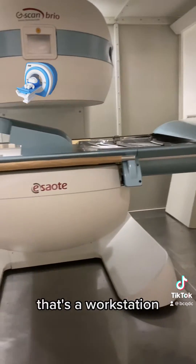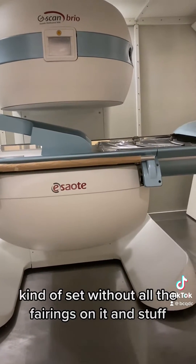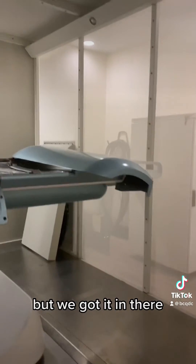That's a workstation. There's the MRI machine kind of set without all of the fairings on it and stuff, but we got it in there.